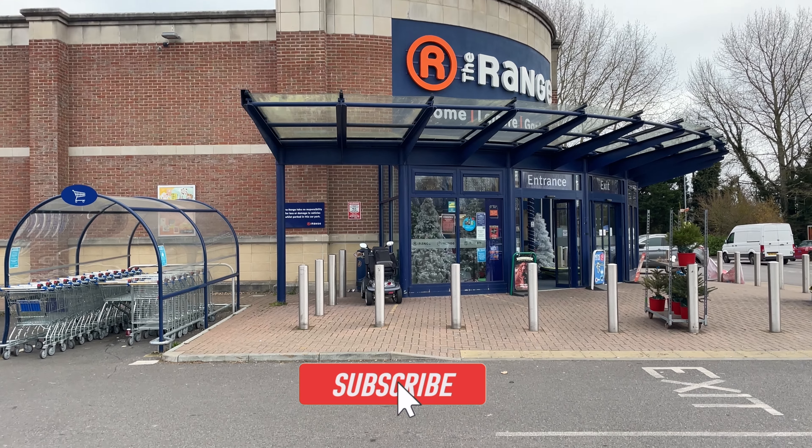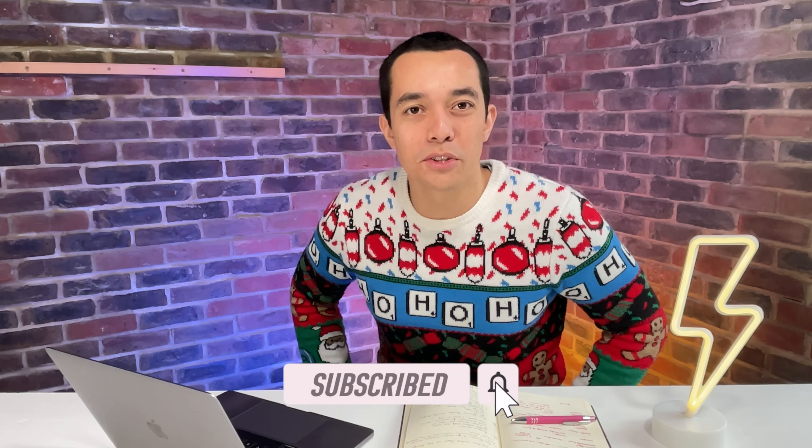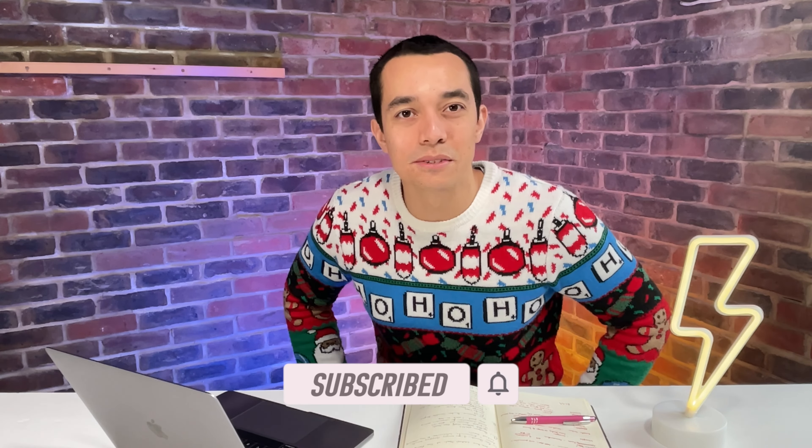Here are the latest deals at The Range. I went on a shopping trip to The Range — come with me and see what deals I found.